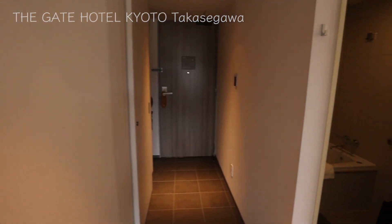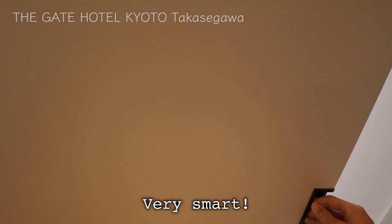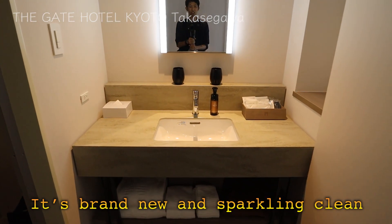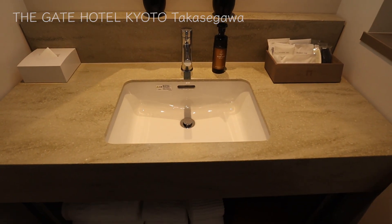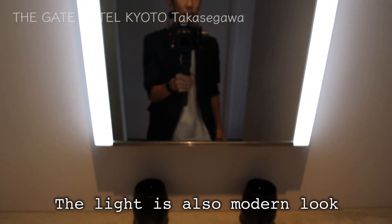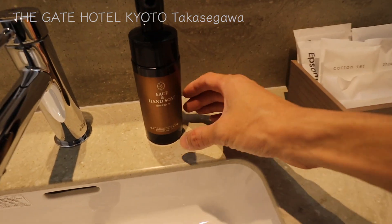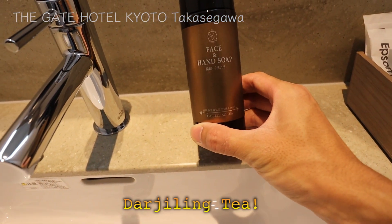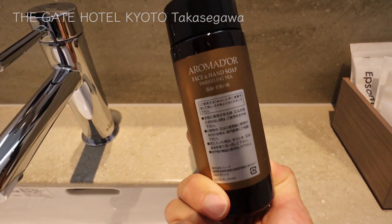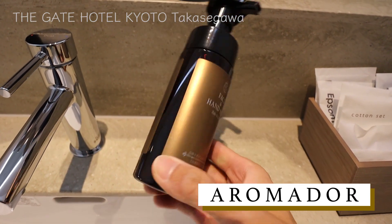Let's check out the bathroom. They've got a sliding door to separate the bathroom from the living room space. They have a wash basin — it's brand new and sparkling clean. A square basin looks very nice. The mirror has a modern look with lights on the sides. I wonder what kind of amenity they use. This is Darjeeling tea — looks expensive. The back of the bottle says Aromador. I don't know this manufacturer, but it looks good and smells good.